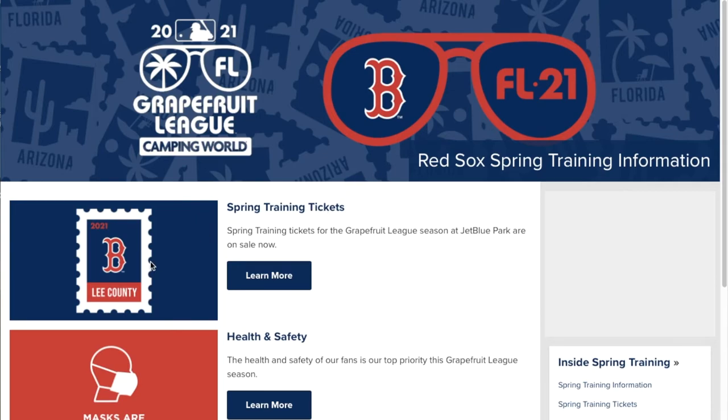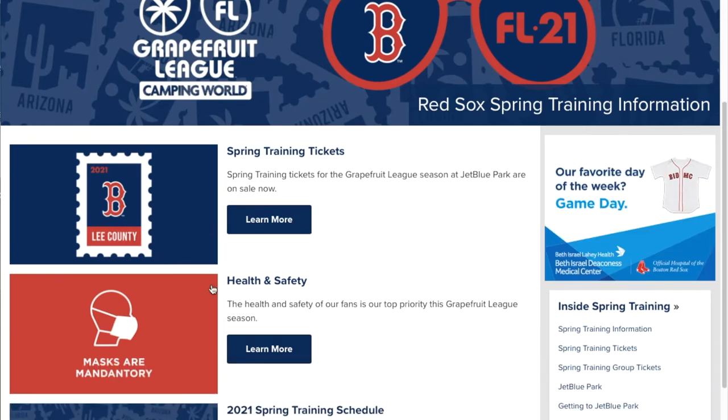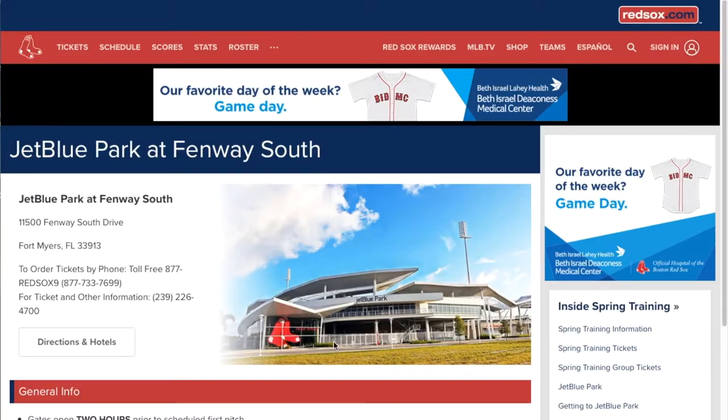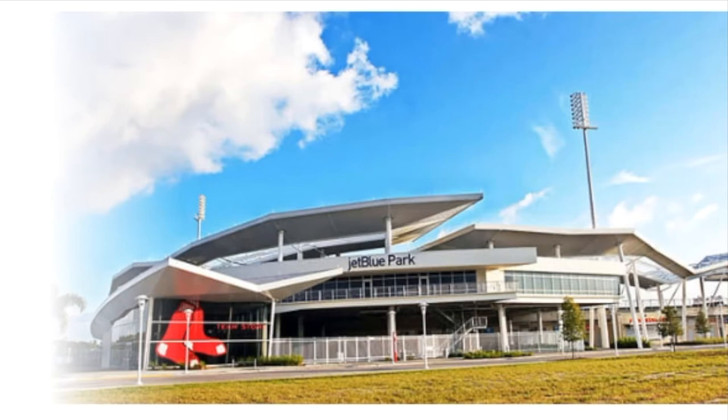Now let's move ahead to the Boston Red Sox. The Red Sox play in Lee County at Fenway South Park — also known as JetBlue Park, Fenway South. Capacity is 10,800.